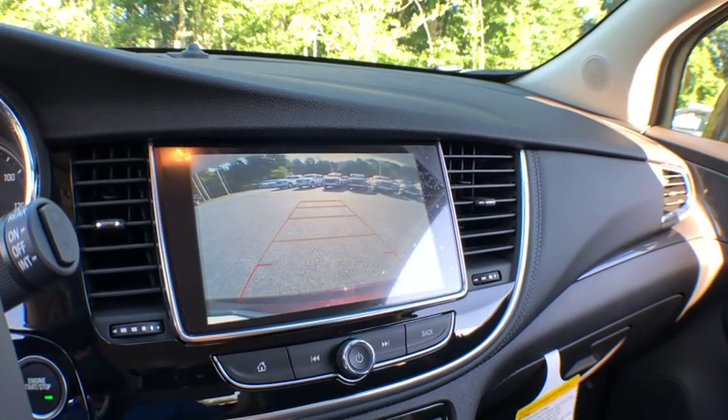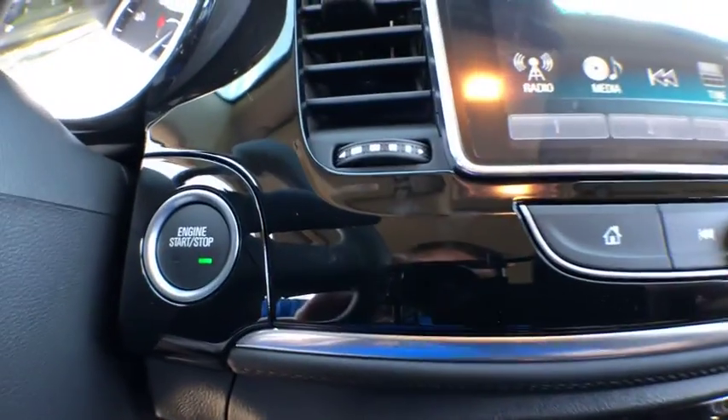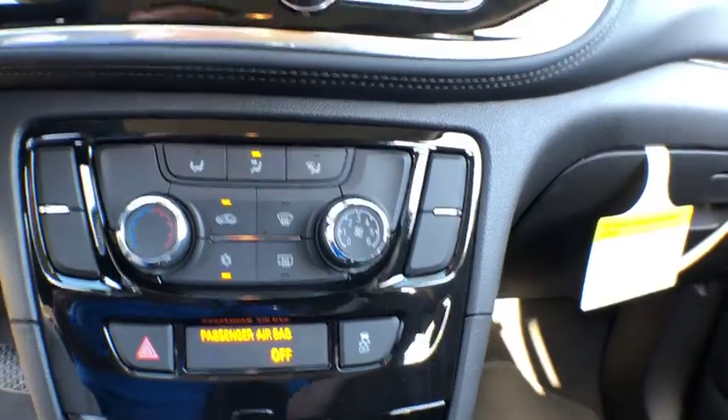Daytime running lamps, cargo cover, rear view camera, steering wheel controls, tire pressure monitoring system, luggage rack. Your new ride is just a phone call away.